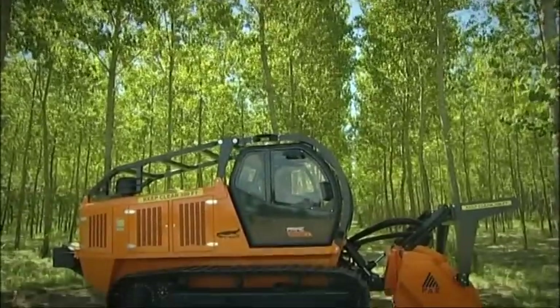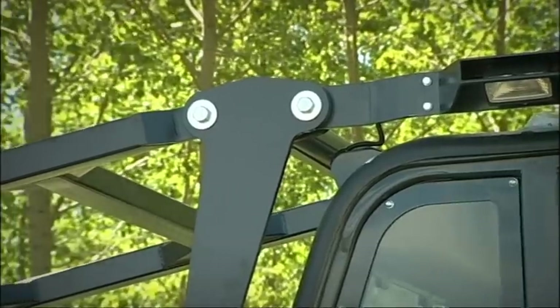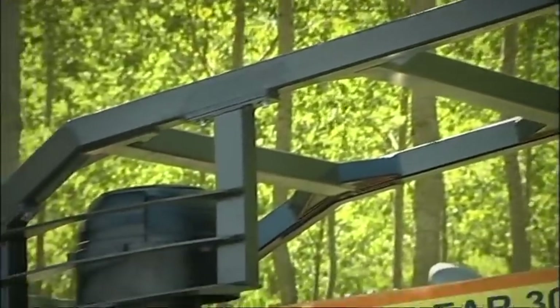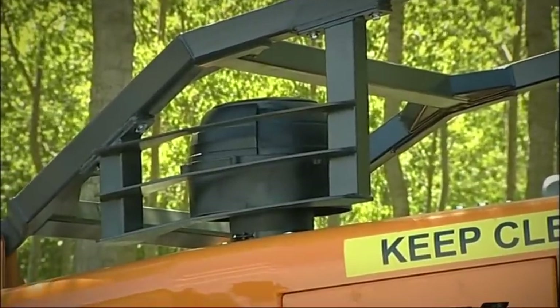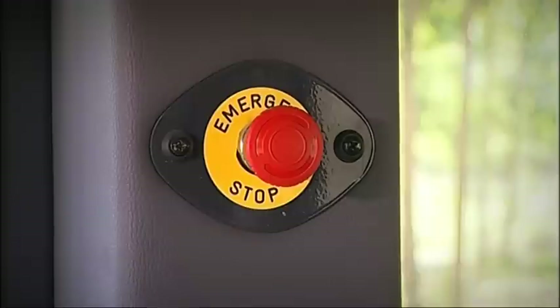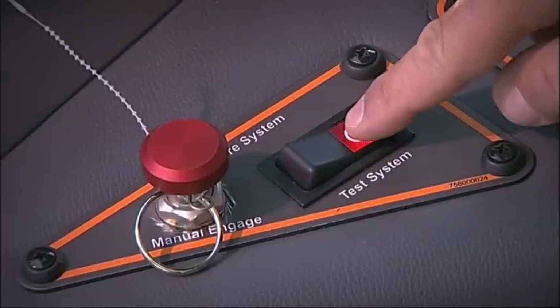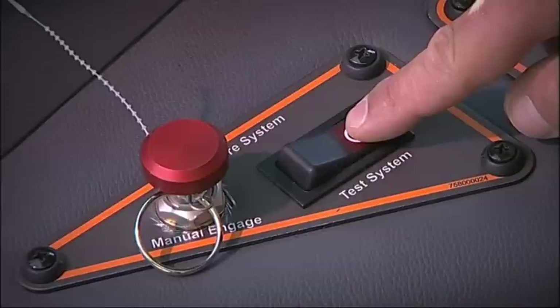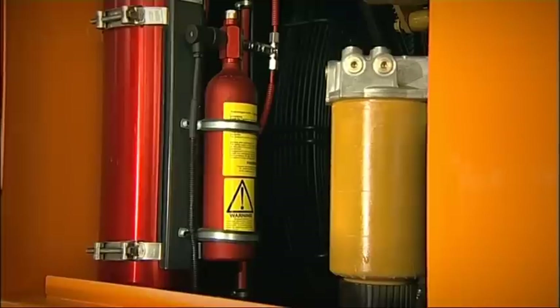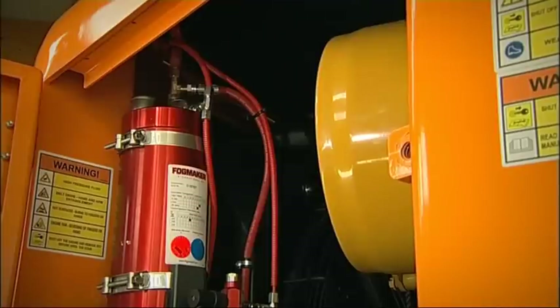The cabin is constructed to comply with ROPS and FOPS approval tests. Windshields are made of Lexan Margard, a highly shockproof and scratch resistant material, and a roll bar protects the operator's cabin and the vehicle from falling trees and branches. An emergency button stops the engine and all its functions immediately. Every PT400 comes with a fire extinguishing system integrated into the machine, activated by pressing a button in the cabin. Jets of a special extinguishing liquid are released in the engine compartment, and once the fire has been suppressed and the engine and radiators cleaned, the machine can be restarted immediately.